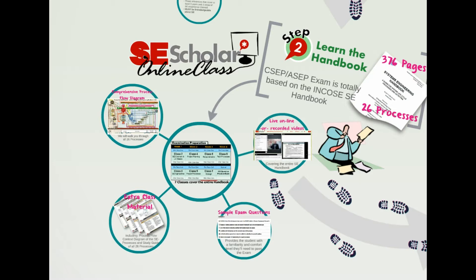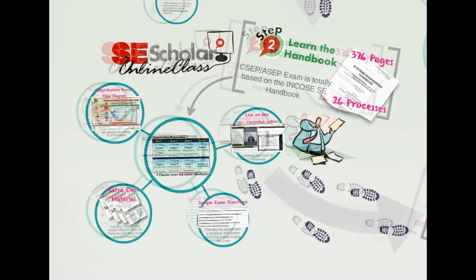SE Scholar provides all you need to learn and understand the INCOSE SE Handbook, and as a side benefit to this training, you actually come to understand the fundamentals of systems engineering.